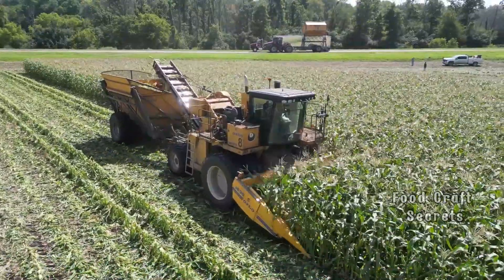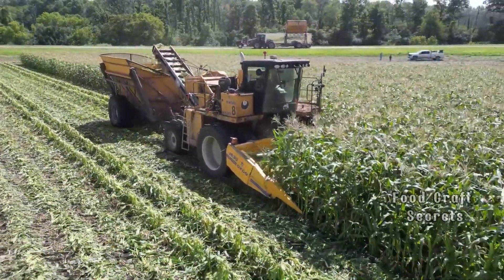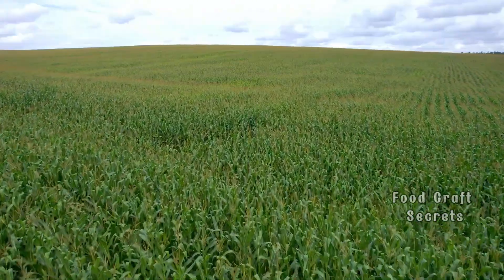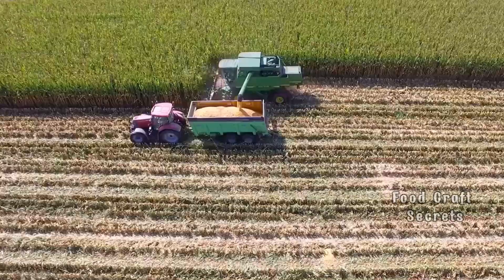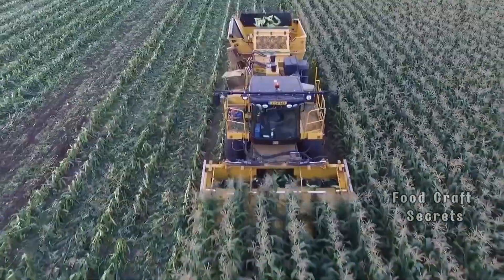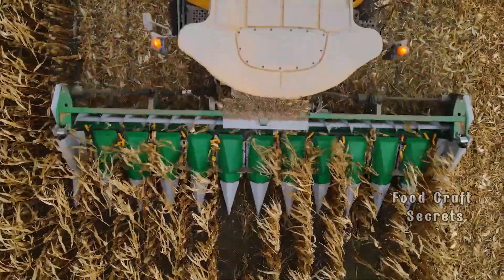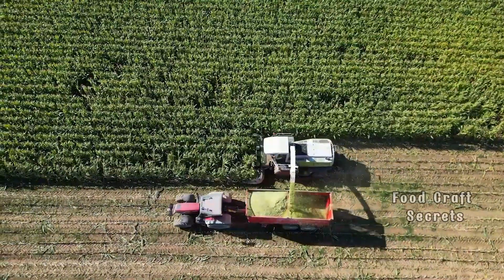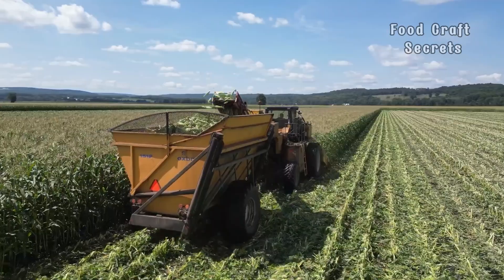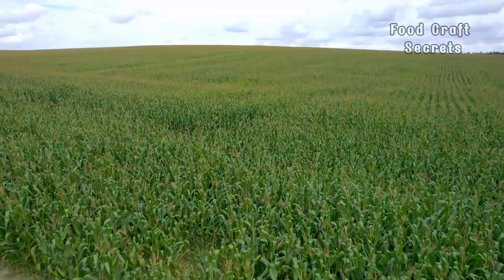When harvest season arrives, modern harvesters roar to life, moving across the fields with the loud hum of engines. Behind this mighty machine is a meticulous and precise process — these harvesters are designed to ensure that no corn cob is damaged, with each kernel protected throughout. A cornfield can be harvested in just a few hours, but every ear of corn goes through dozens of steps to guarantee its quality, ensuring each cob is gathered perfectly without a single kernel left behind or damaged.